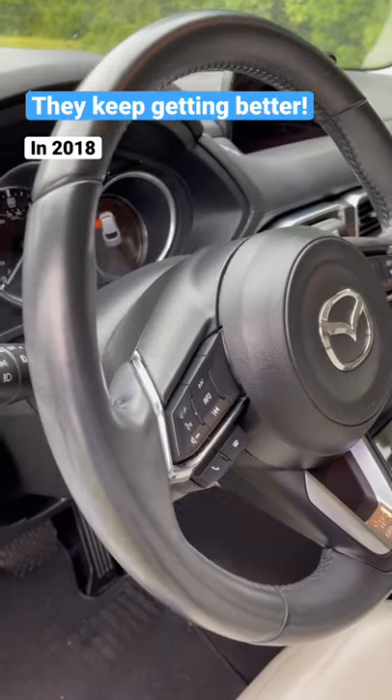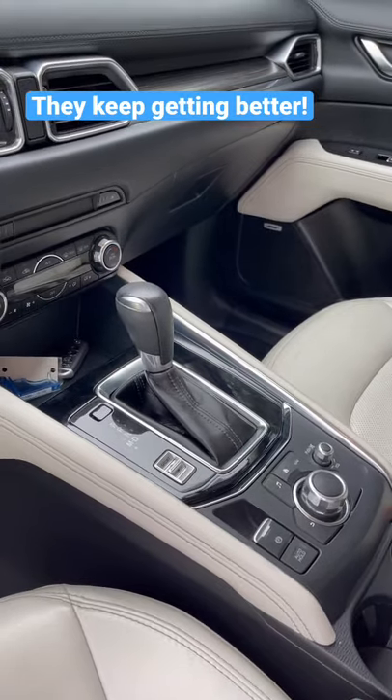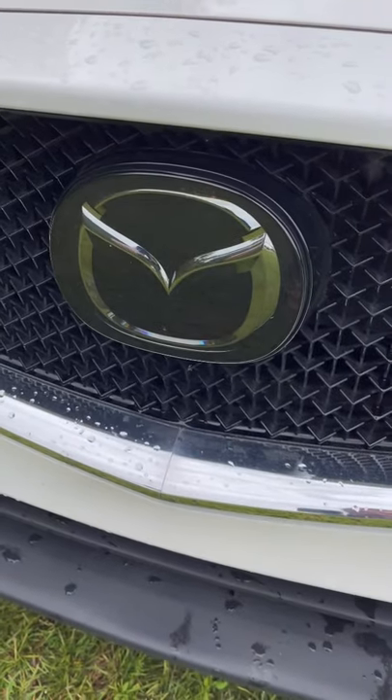In 2018, they added a leather-wrapped steering wheel and leather shift knob standard on all trims. In 2019, their iActiveSense safety suite became standard on all trims.